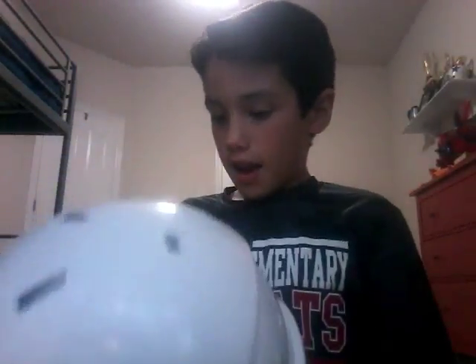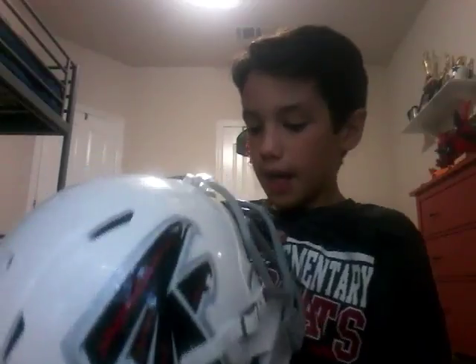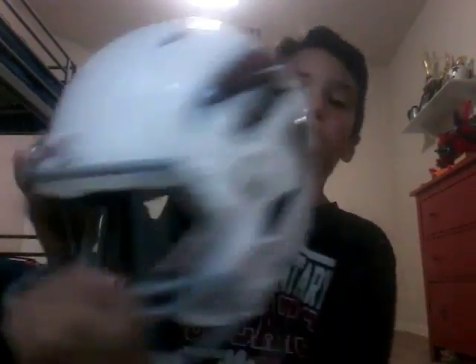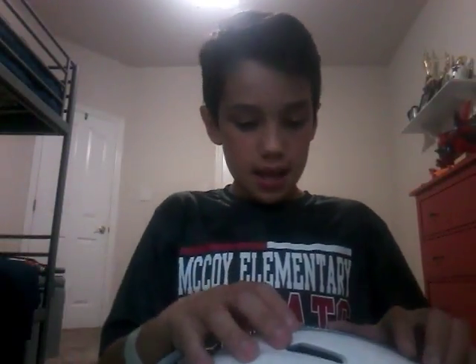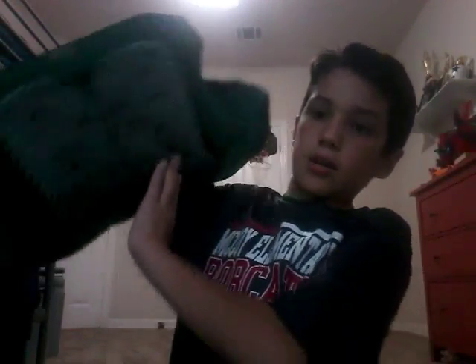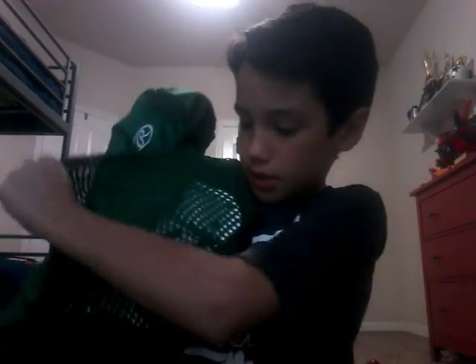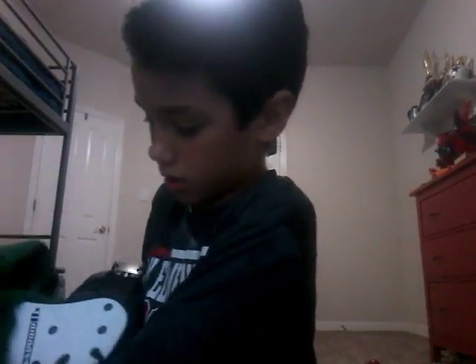I want to show you my gear. My team is called the Falcons. Here's my football helmet that my nana got for me — I think it's really cool. And I've got pads right here — let me show you they're not fake, they're made by Riddell, so they are real.